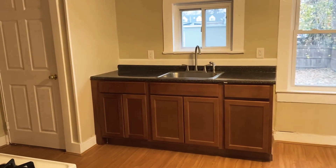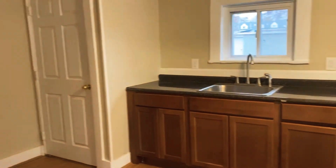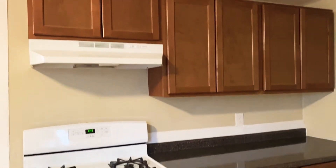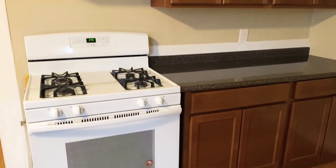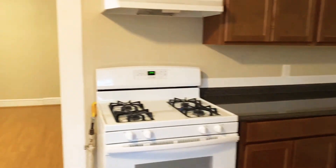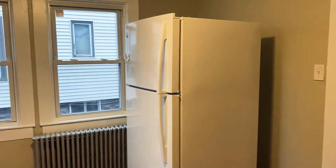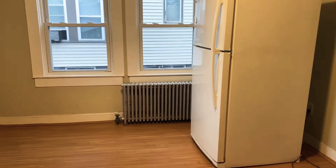Here we are in the kitchen area. A lot of counter space in here. Plenty of cabinets as well. Gas stove. The heating system in this unit is a radiator.